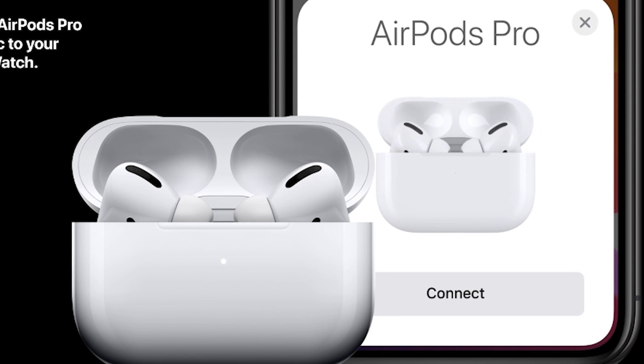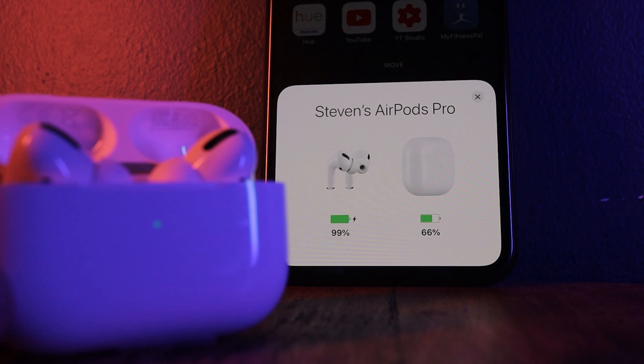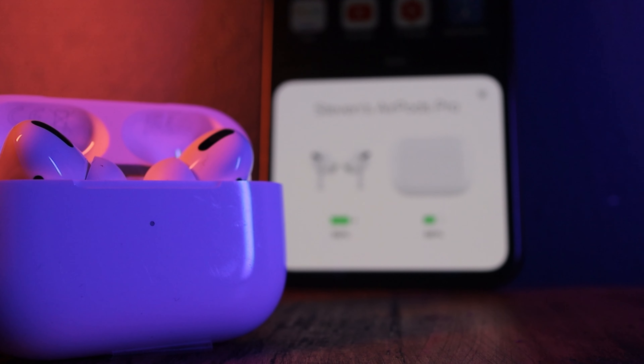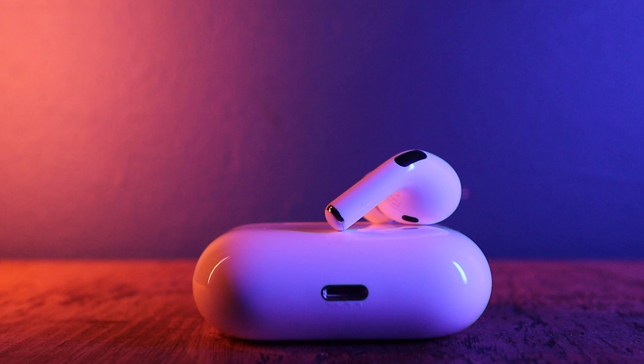The speed and how easy the AirPods Pro connect to your iPhone really is quite something. No longer do you have to constantly go searching into your Bluetooth settings to repair your headphones back to your phone. All you have to do is simply open up the AirPods Pro case and you're instantly connected. As soon as you open that case, you get all the information you need including how much battery is left for each of the AirPods Pro and the charging case itself. Being able to just open the case and instantly connect really is a time saver.